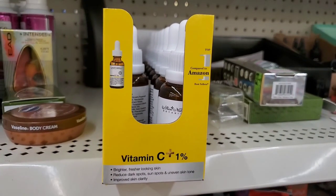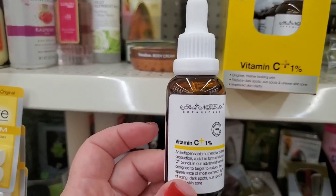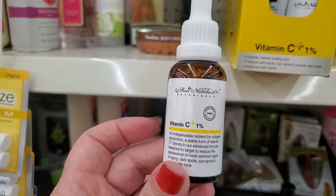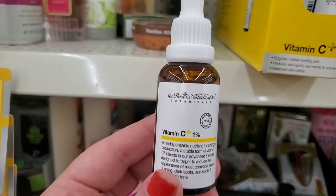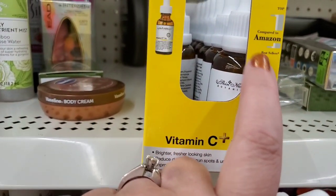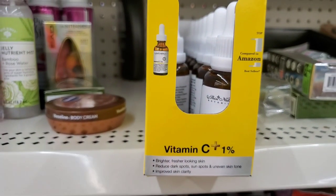Here you guys — this is by Skin Nutrients, it's the Vitamin C one percent serum: brighter, fresher-looking skin, reduced dark spots and sunspots, even skin tone, improved skin clarity. This has been a wish list item for maybe two years and here it is now. It even says 'compare to Amazon bestsellers.' Awesome awesome deal at one dollar.